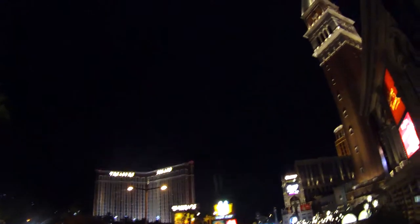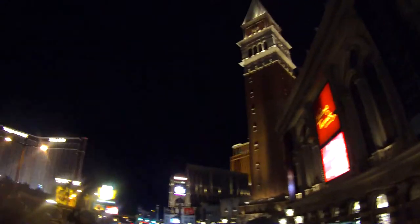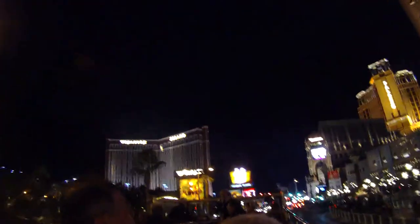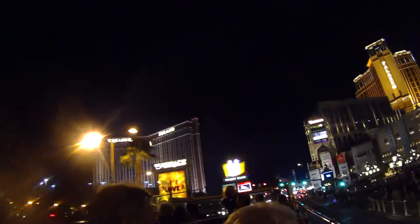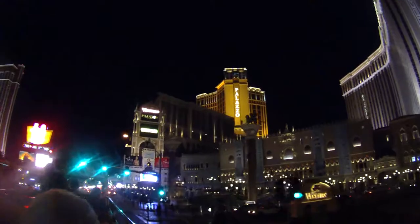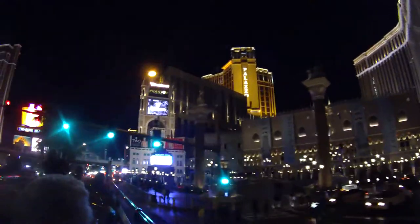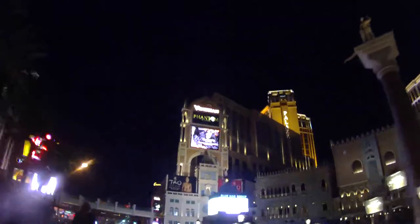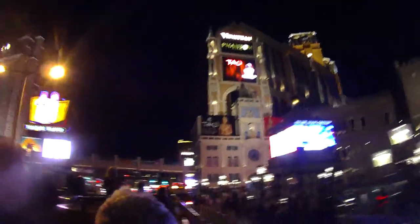We're watching to see if one of the Mirage volcanoes goes off — that's over at the Mirage as well. Coming up of course to the Venetian and the Palazzo. The Venetian is where you'll ride gondolas through the streets of Venice, and this is where they have the coolest wax museum on the planet — an interactive wax museum here at the Venetian.